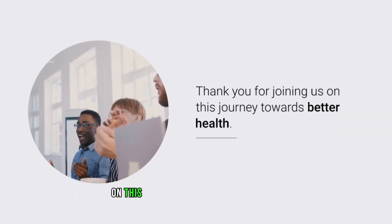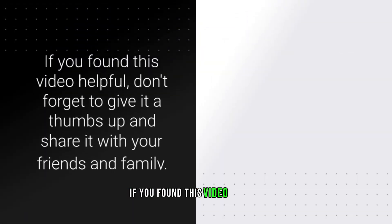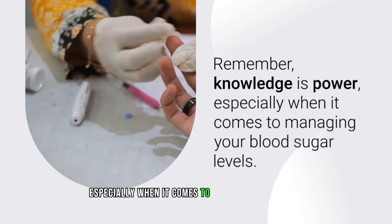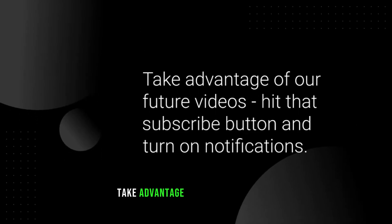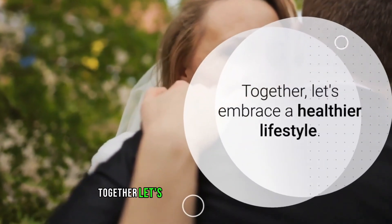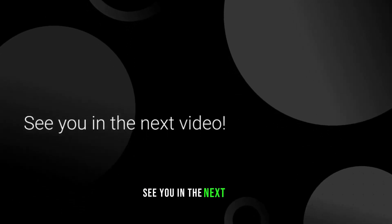Thank you for joining us on this journey towards better health. If you found this video helpful, don't forget to give it a thumbs up and share it with your friends and family. Remember, knowledge is power — especially when it comes to managing your blood sugar levels. Hit that subscribe button and turn on notifications. Together, let's embrace a healthier lifestyle — see you in the next video.